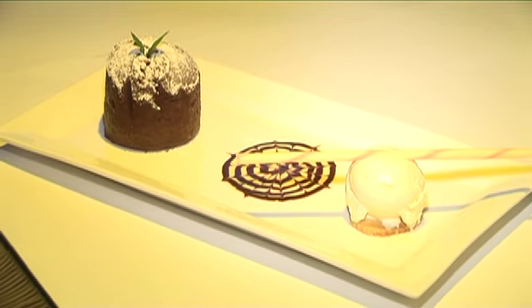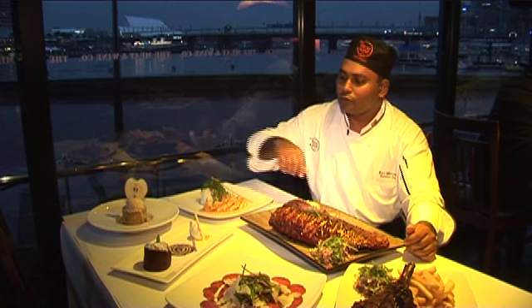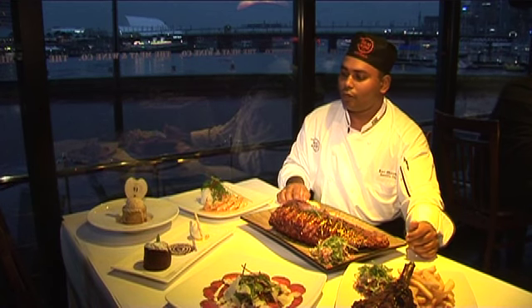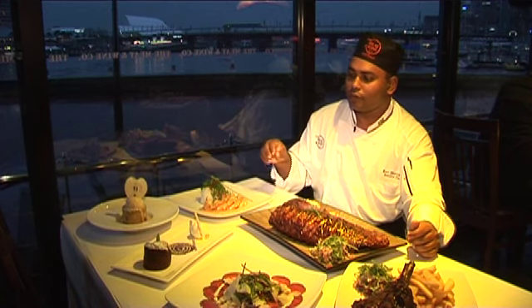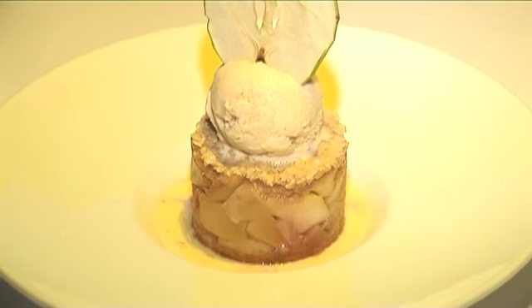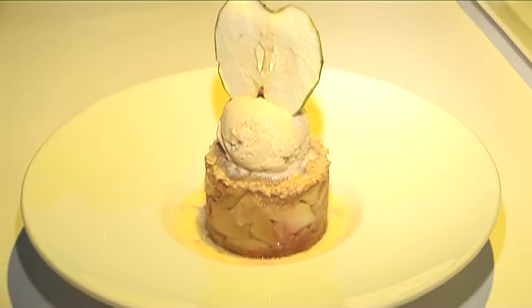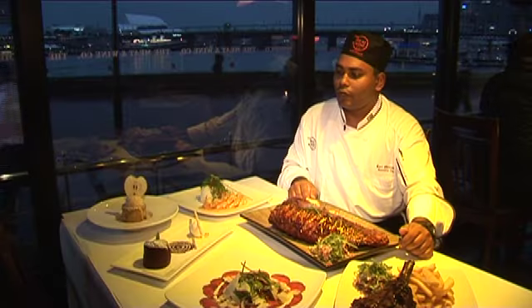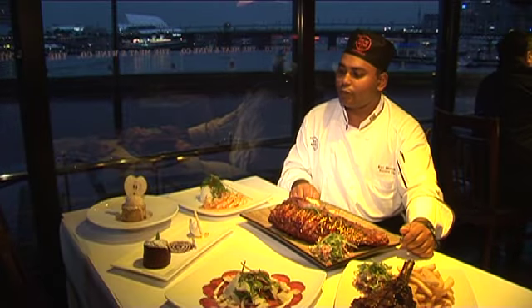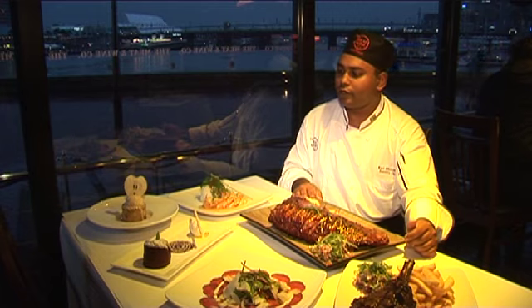Here we've got an apple and rhubarb crumble with cinnamon ice cream. It's slow-cooked apple with some vanilla bean, sugar, and butter, then we've got a crumble mix, cinnamon ice cream, and some apple chips. Served with an English custard with some rhubarb syrup to go with that. It's a very nice dessert also.